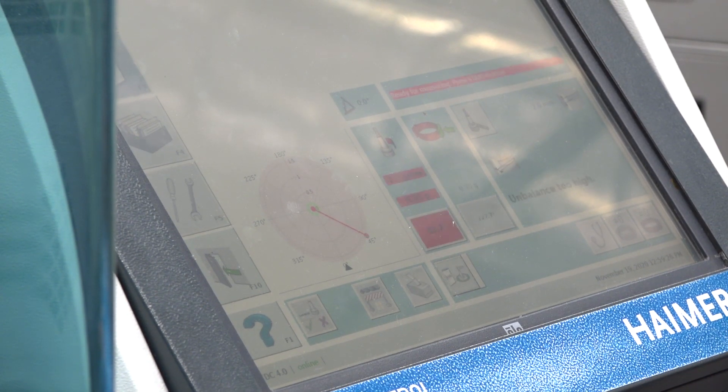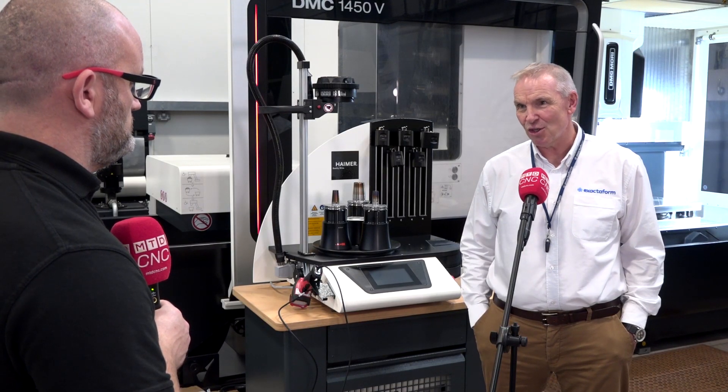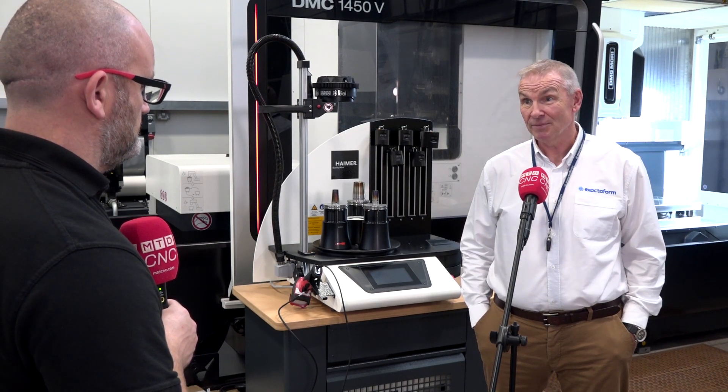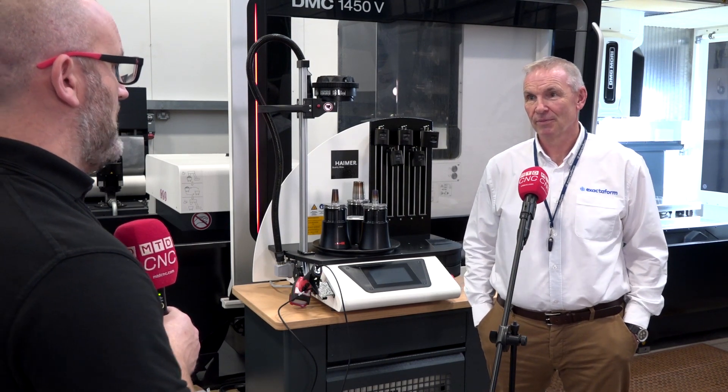If you put an unbalanced assembly in that, not only are you not going to achieve the tolerances, the surface finish, or the integrity of the part you're aiming for, but you're also going to ruin your spindle. So it's just a massive integral part of what we do.